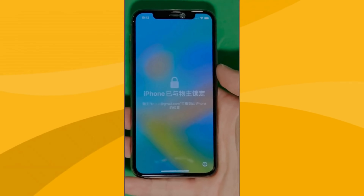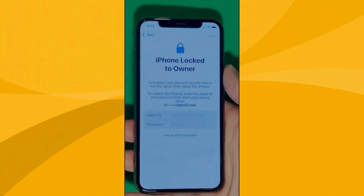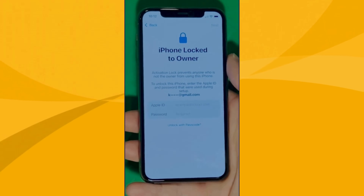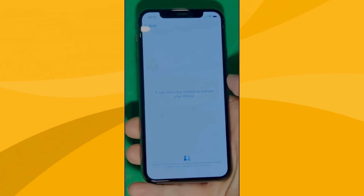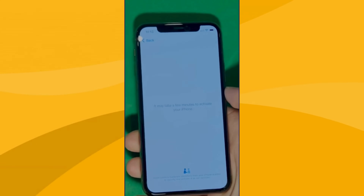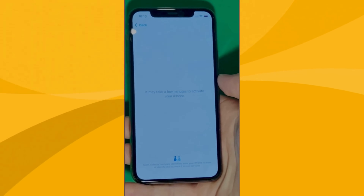As you can see here, we swipe up to see the iPhone locked to owner page. This part really takes time and patience — we wait for the unlock process to activate the phone. We swipe left and wait a few minutes to activate your iPhone. Don't worry, it will be worth the wait. You will enjoy your phone once again once it's finally unlocked — patience is the key here.